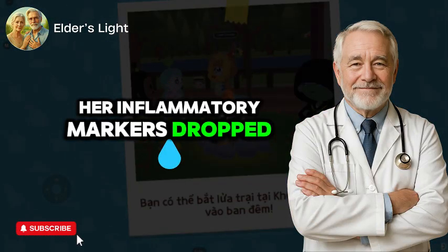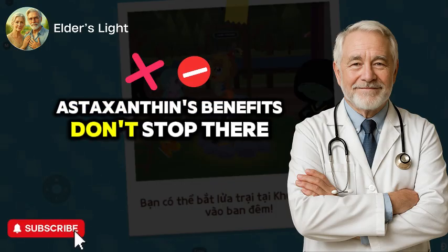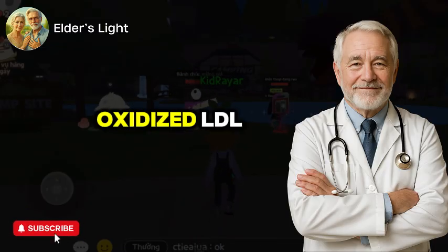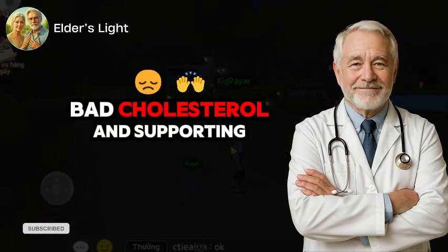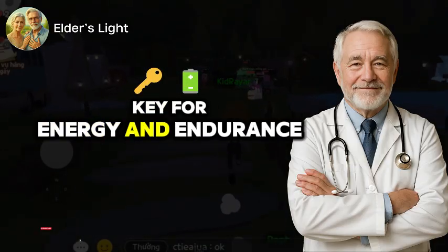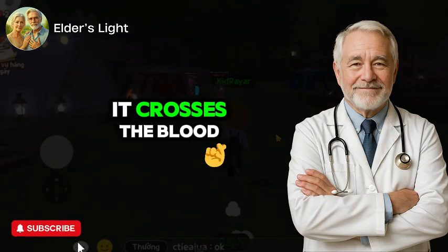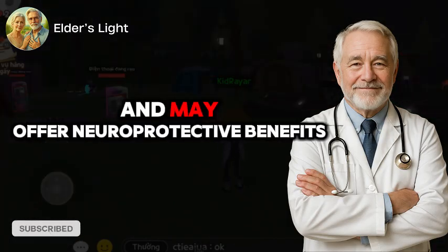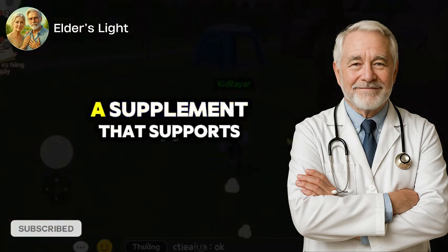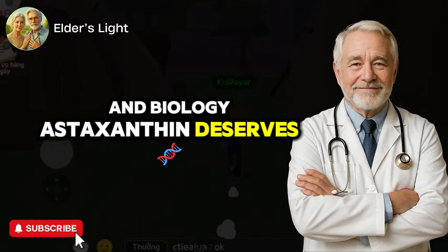Her inflammatory markers dropped by 22%. Astaxanthin's benefits don't stop there. It also appears to improve lipid profiles by reducing oxidized LDL — bad cholesterol — and supporting mitochondrial efficiency, key for energy and endurance. And unlike some antioxidants, it's fat-soluble, meaning it crosses the blood-brain barrier and may offer neuroprotective benefits as well. Bottom line: if you're looking for a supplement that supports both beauty and biology, astaxanthin deserves your attention.